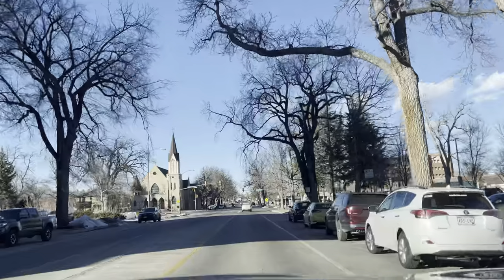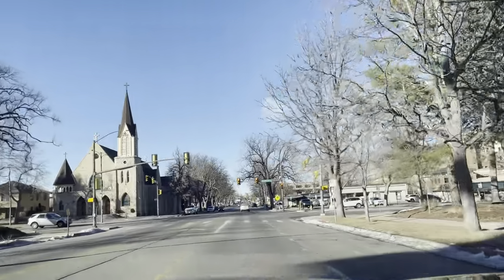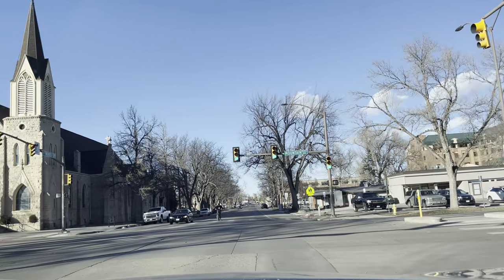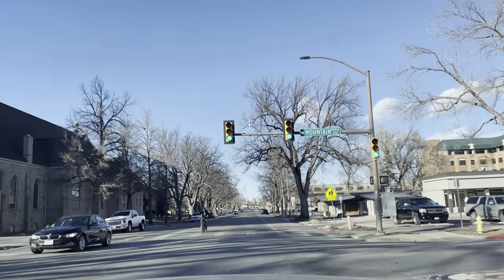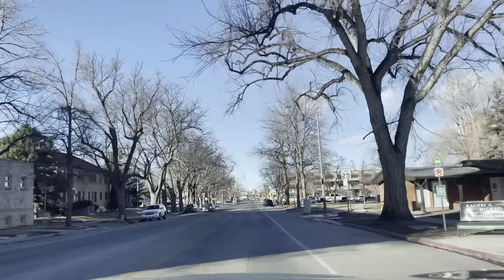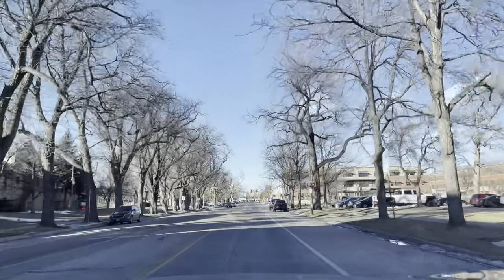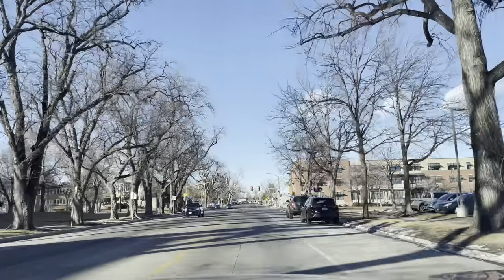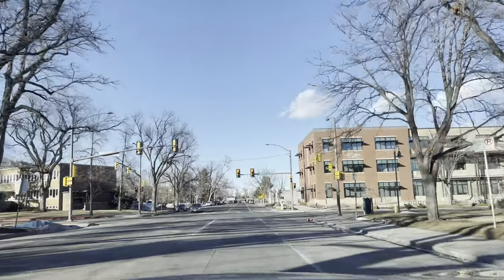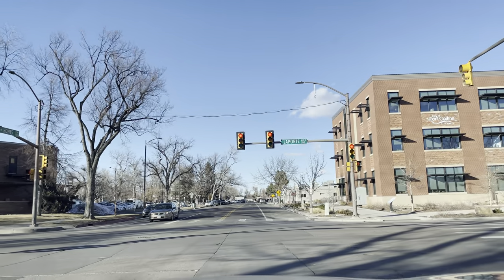You can see the mountains off in the distance here to the left. And there's a guy on a bike — I'm not sure what his plan is. I wonder if that's an electric bike; I don't know, but he's not going very fast. We're going up to Laporte.